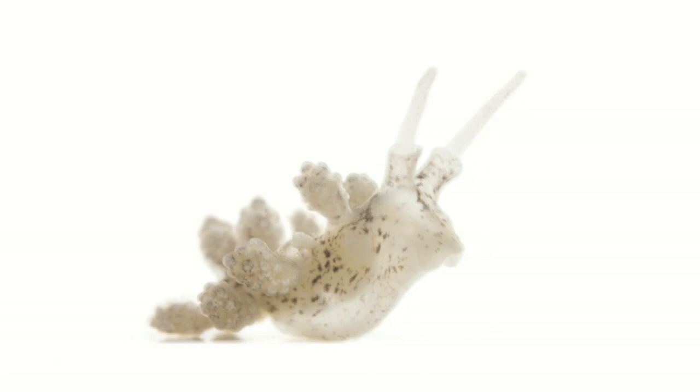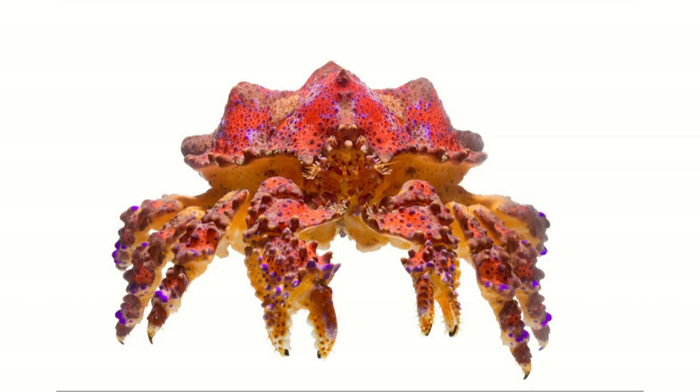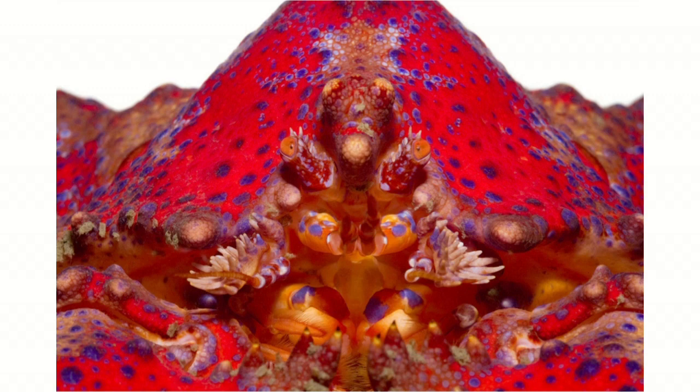This is a Puget Sound king crab — a really gorgeous animal. Everybody at the Friday Harbor Marine Lab loves these animals, and this particular one was being kept as a pet by one of the scientists for observation. I was able to photograph it. And this is a close-up of the face of a Puget Sound king crab — just spectacular colors. Somebody asked me if I enhance the colors in my photographs and I say no. The real challenge here is getting the colors to be rendered anywhere near as spectacular and saturated as they actually are.